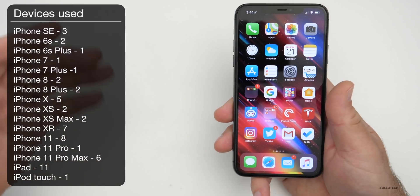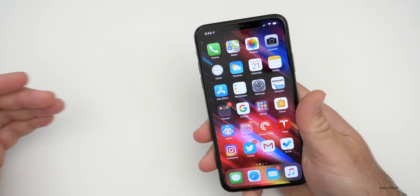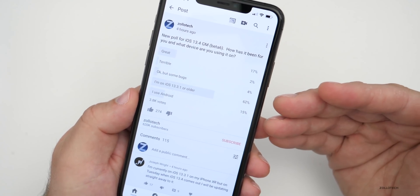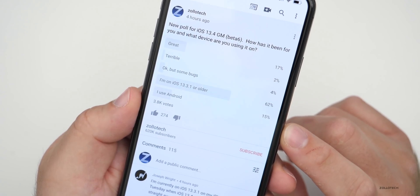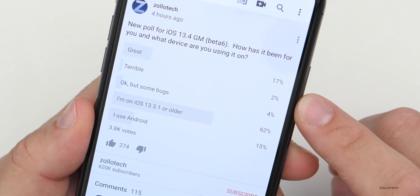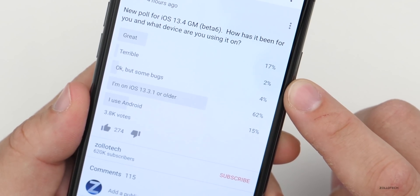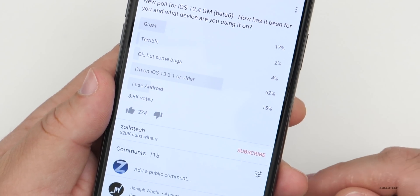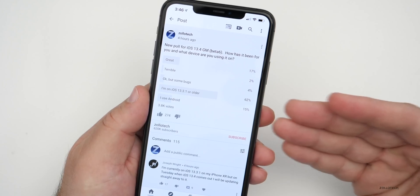Here are all the devices people are using — I pulled these from the YouTube community poll. Lots of different devices, which gives us a general idea of what's going on. As for the poll itself, I posted it only four hours ago and 3.8K people have already voted — I really appreciate that. Based on the data: 17% say it's great, 2% say it's terrible, and 4% say okay but some bugs. So about 6% are having issues or saying it's bad. 62% are waiting for the final release, which is coming Tuesday according to Apple and MacRumors. And 15% said they use Android, which is pretty consistent every poll.